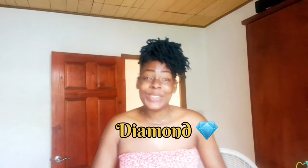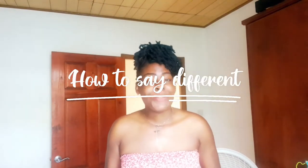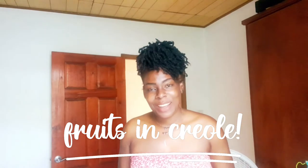Welcome back, this is your girl Diamond, and today we are going to do a very fun video. I'm going to teach you how to say different fruits in Creole language.